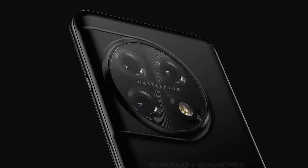We also have the Hasselblad branding on the camera module, something that we did not get with the OnePlus 10T. Also, the LED flash is now a normal LED flash instead of the ring LED flash that the OnePlus 10 Pro and even the OnePlus 10T had.